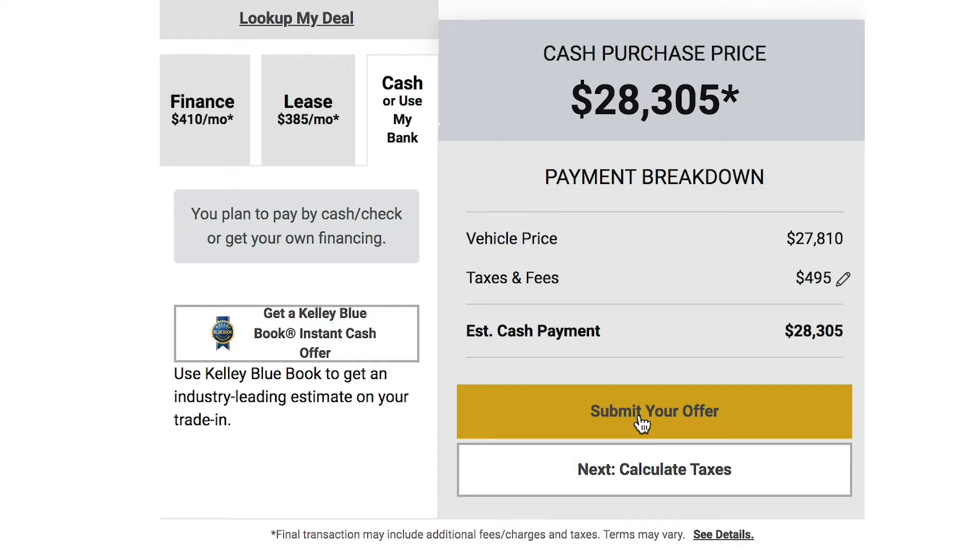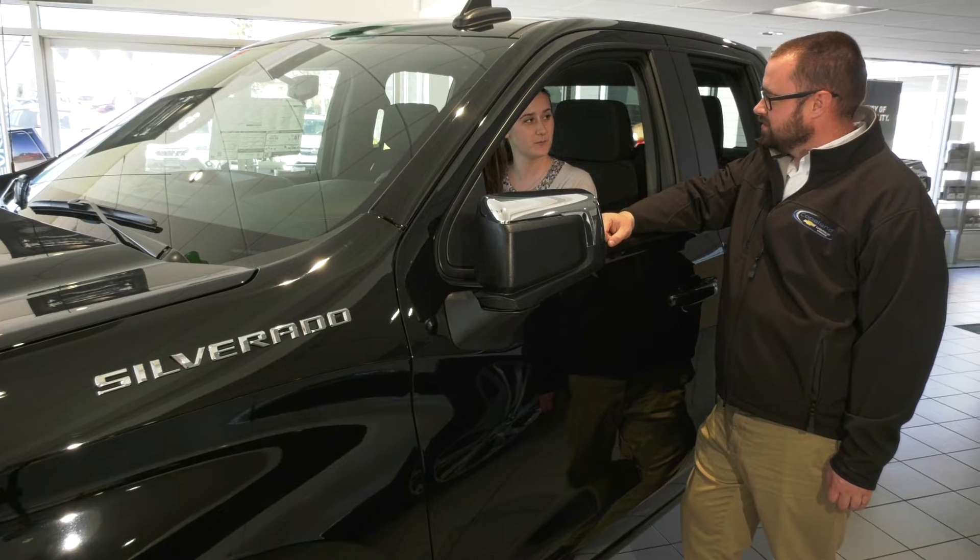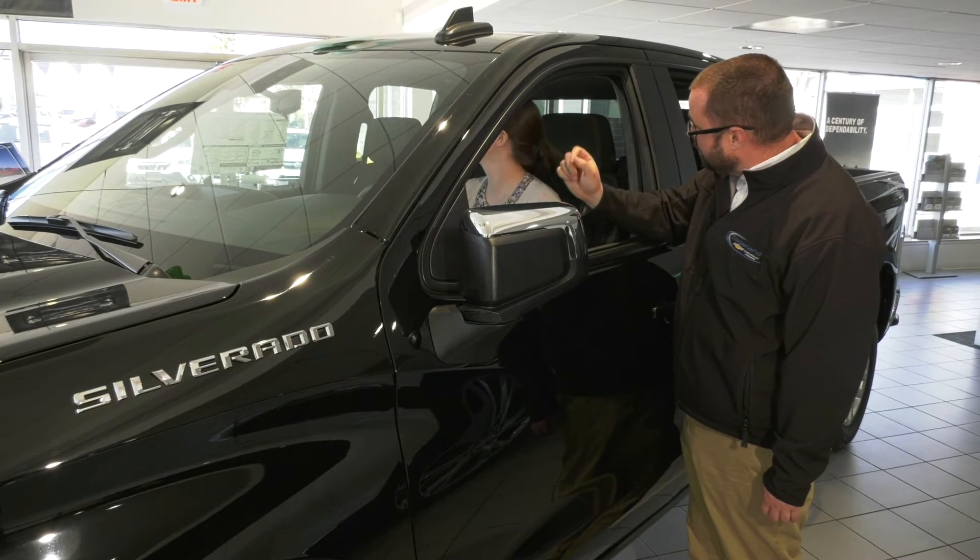Next, submit an offer. It's just that simple. Then all you have to do is decide if you want to come down to the dealership to pick it up or have us bring it to you.